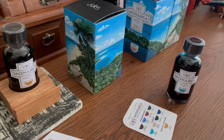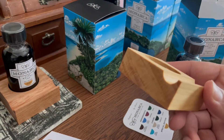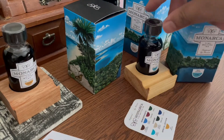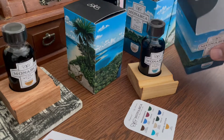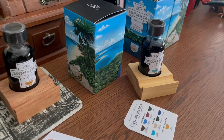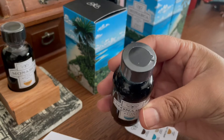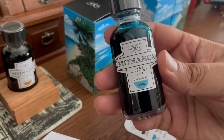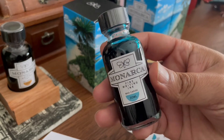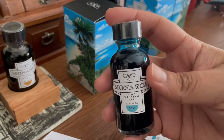Each bottle comes with the cap wrapped so there's no leaking, and a small card showing the full collection of inks. The first 1,000 pieces come with a vial holder as well as a pen rest, all handmade out of wood in Mexico. Here's a close-up of the bottle — the branding and label are beautiful. It reminds me a little bit of the Birmingham Pen Company bottles.